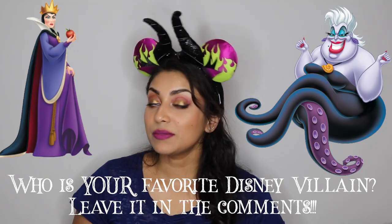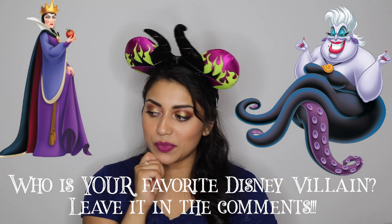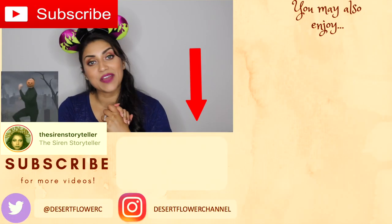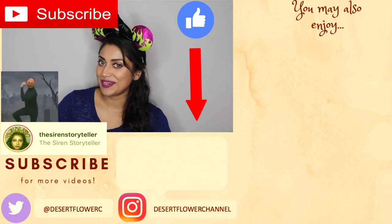Alrighty guys, that is it for this Disney villains themed haul. I hope you guys enjoyed! Let me know who your favorite Disney villain is in the comment section below. For me it would probably have to be the Evil Queen — I think she's pretty cool. Please subscribe if you haven't already, give this video a big thumbs up, and I will see you guys in my next video. Bye!